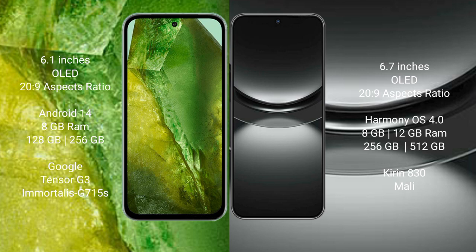Google Pixel 8a runs on the Android 14 operating system. Huawei Nova 12 runs on the HarmonyOS operating system.